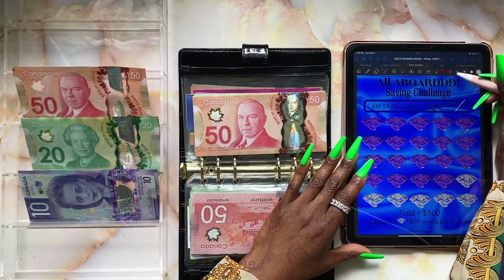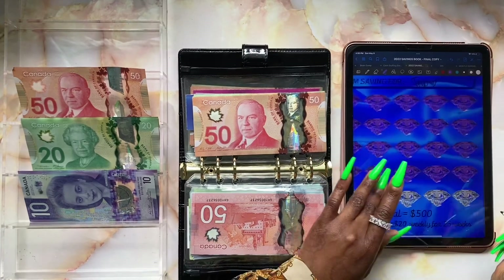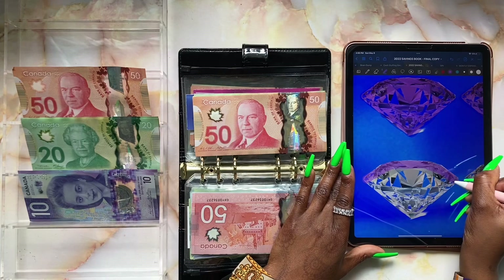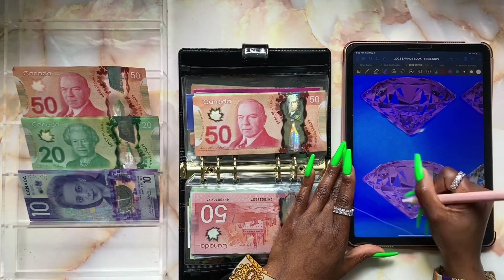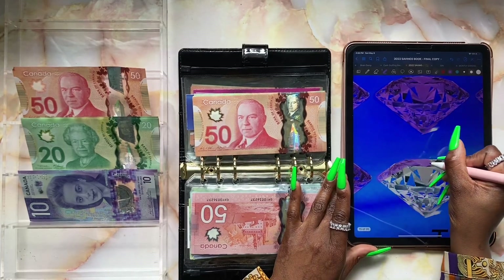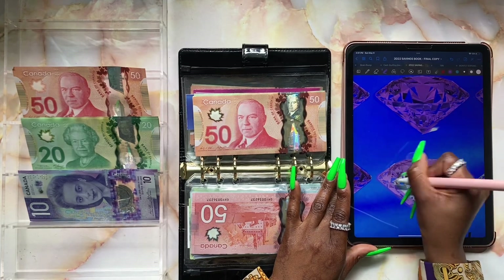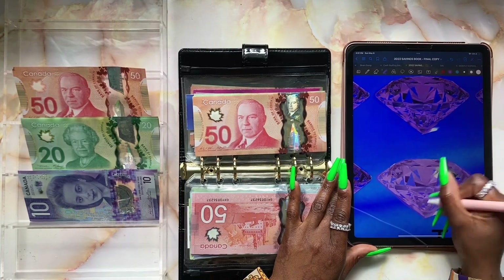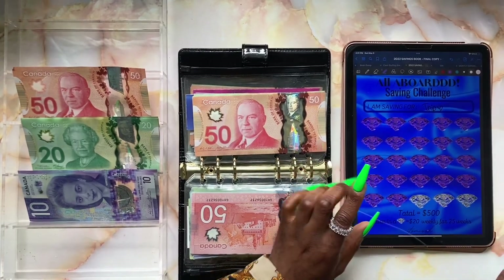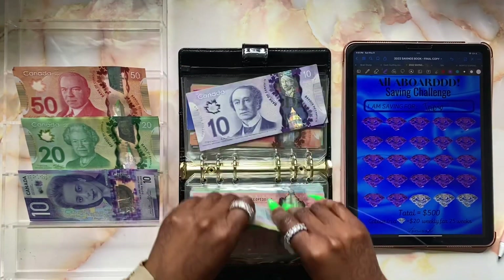Four hundred and forty dollars — let's color in three of our diamonds. Diamond number one, diamond number two, and finally diamond number three. We're all done stuffing our All Aboard savings challenge — we have three more stuffings to go and then we'll be done. Hopefully we can complete that pretty soon.